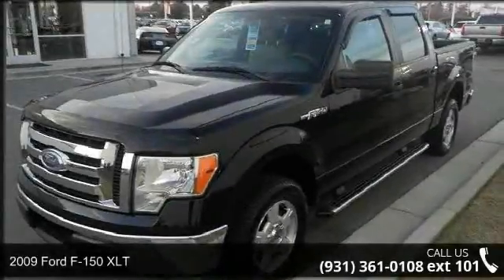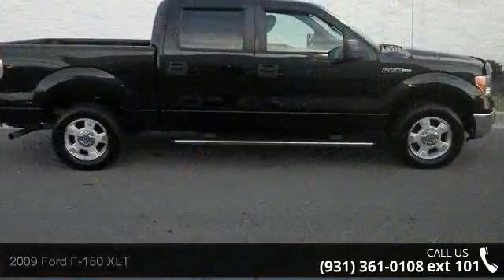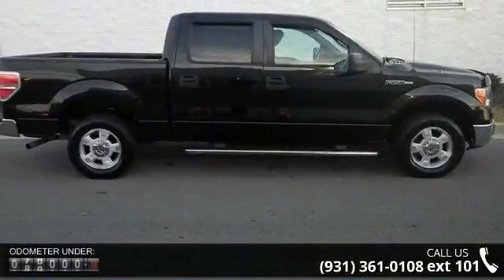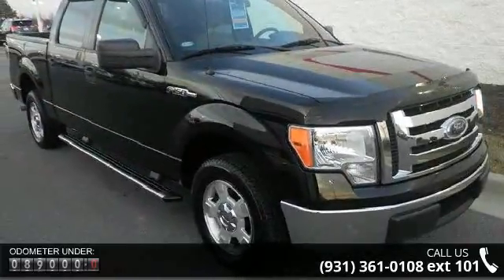Check out this 2009 Ford F-150 XLT. This may be the set of wheels you've been looking for. This vehicle comes with a reliable 8-cylinder engine, connected to a smooth shifting automatic transmission.